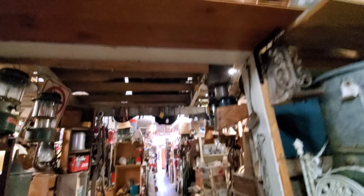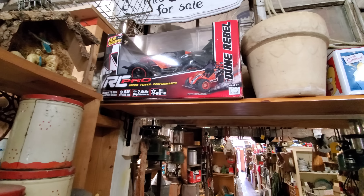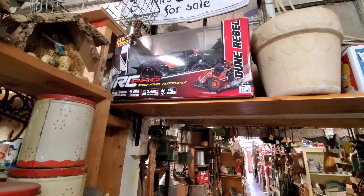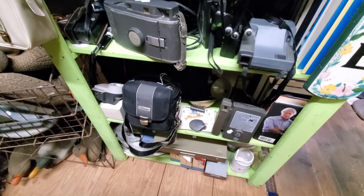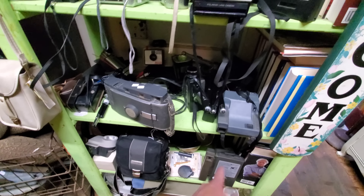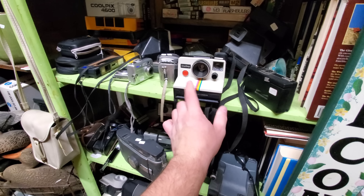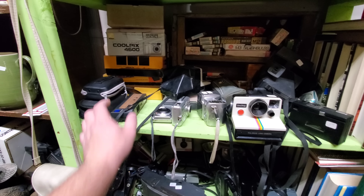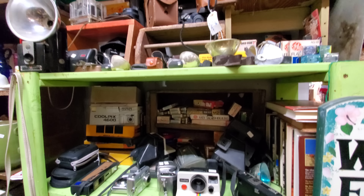Oh check this out — the Simpsons jack-in-the-box and the RC car. Very cool. Oh my gosh, look at these old cameras. The Polaroid — my grandma had one of these, the One Steps. We had one of these too. What a step back in time.